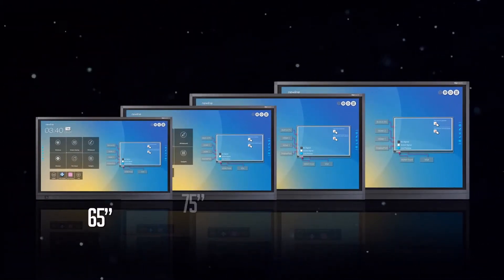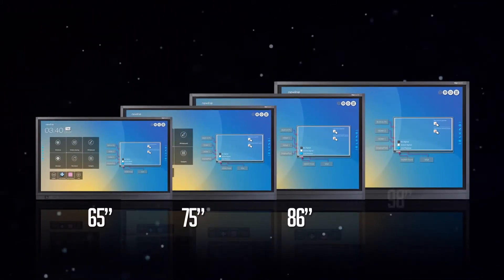Available in 65-inch, 75-inch, 86-inch, and 98-inch screen sizes.